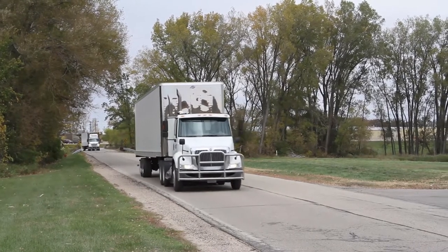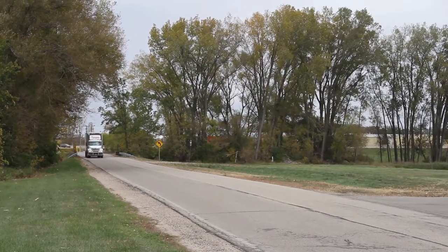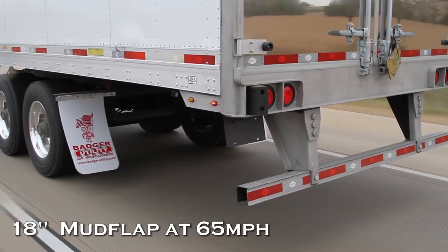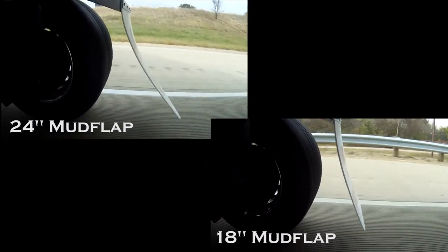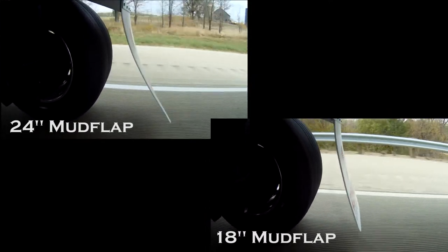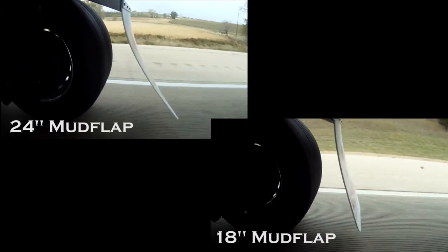To show how these new mudflaps compare to regular width mudflaps, we outfitted two identical trailers — one with standard mudflaps and the other with our new wide base mudflaps. In this video, we ran both trailers at 65 miles per hour down the same highway at the same time to show an accurate and direct comparison. As you can see, the comparison clearly shows that the narrower wide base mudflaps have less drag and perform better than the standard width mudflaps in a wide base tire application.